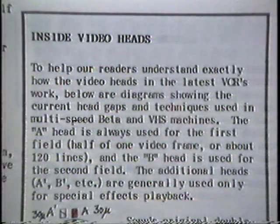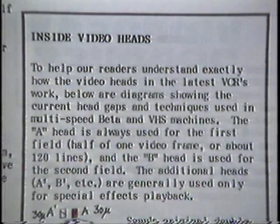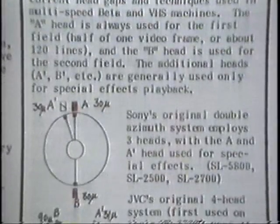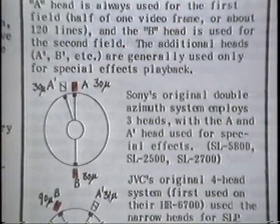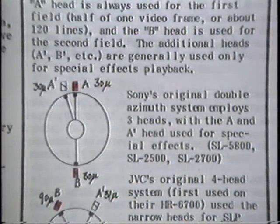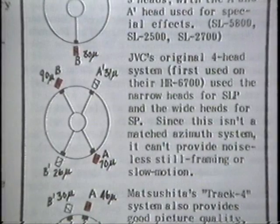Now that you've seen what special effects look like on a TV screen, for those who might be techno freaks, here's how they actually work. This article from Video Facts number one, fall of '83, is extremely good at showing what the video heads look like and how they accomplish special effects. In some Sony machines — especially their SL-2500 and the Zenith model of the same machine — Sony used three heads. The two heads in red around the drum or cylinder are for recording and playback; the third head on the left is what helps you achieve still frame and other special effects without noise.